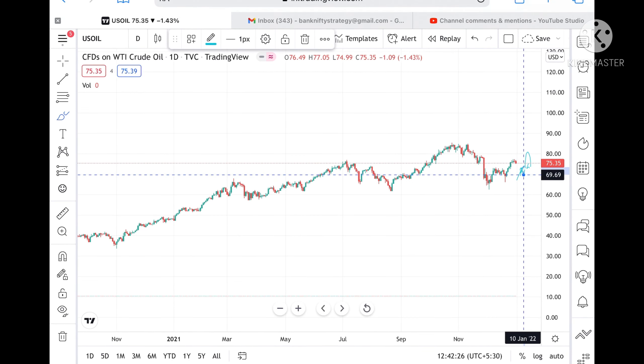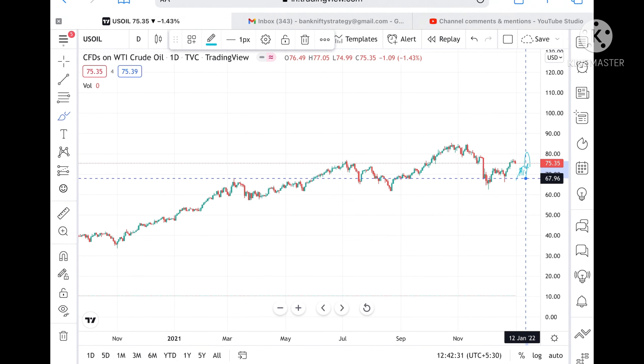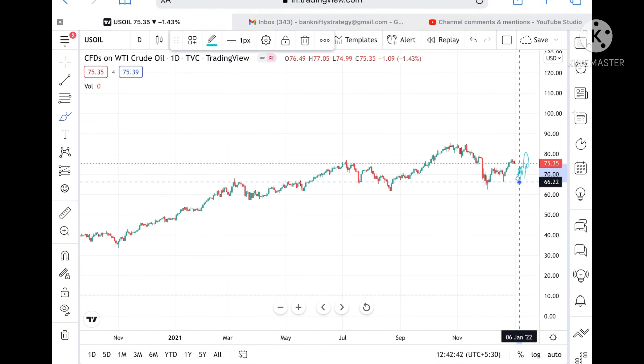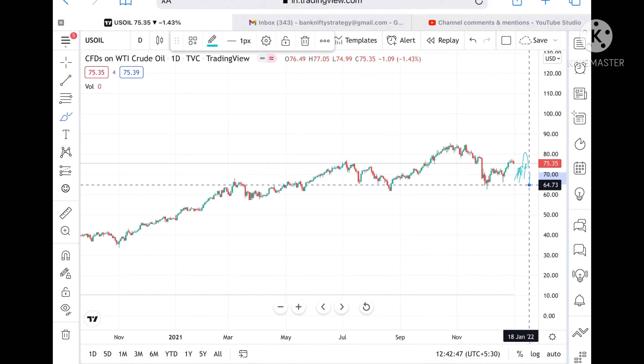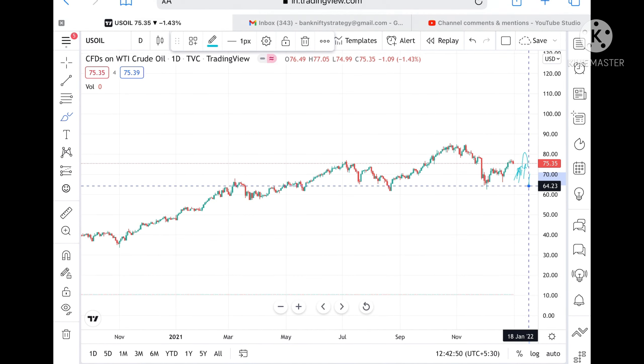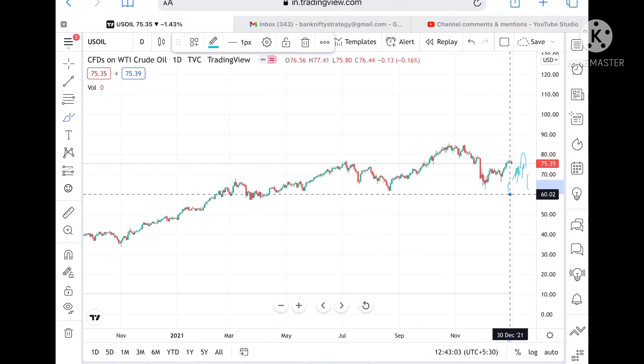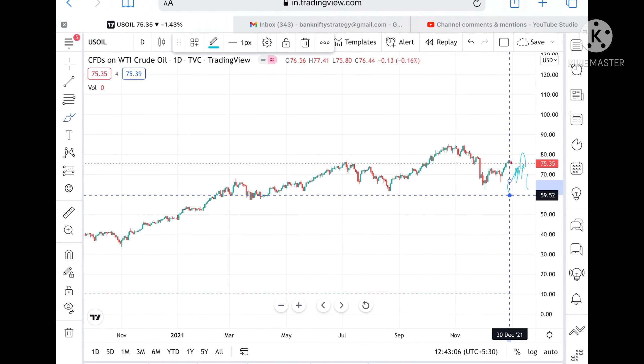If the price doesn't sustain 73.16 either, then we can see a level of 70.93, and if it goes below this level, then we can see it can go and touch a level of 69.44. If the price goes below that, then we can see a level of 67, and from there a level of 66.22. Once crude comes to this level, we can see it can fall further to a level of 64.23, and from there we can see a level of 62.99.